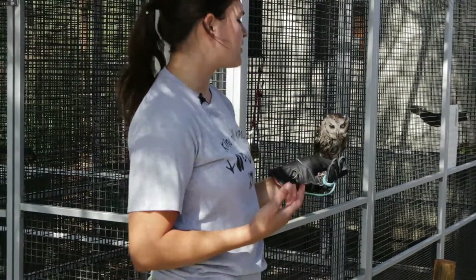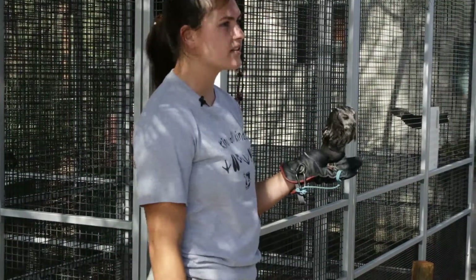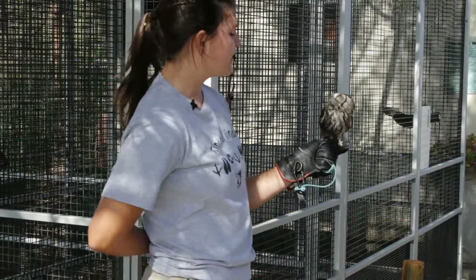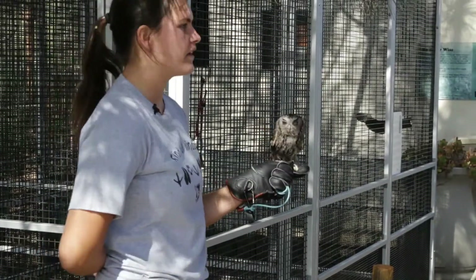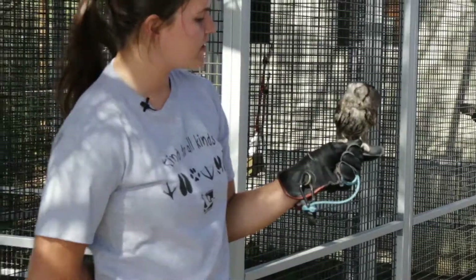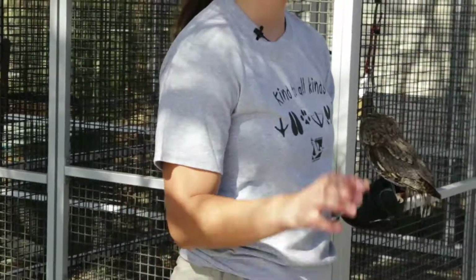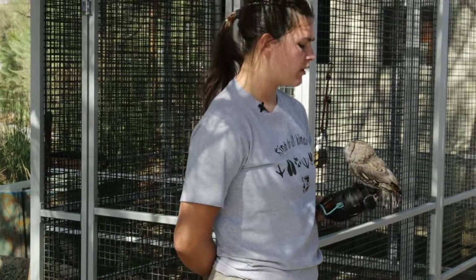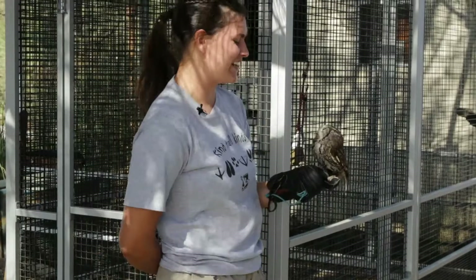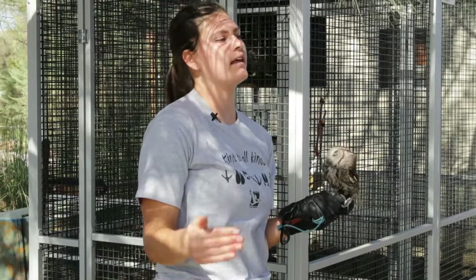Because he was found as an adult, we don't know how old this guy is. We think he's a boy because of his size, but he could be a tiny little girl. This is Tecalote — his name means screech owl in Spanish. They all have educational names that relate to their species. He is a master at camouflage. If you held him up to the bark of a tree, he would almost disappear. When they're resting during the daytime, they will stand their body up tall and straight, stick up those ear tufts, and try to blend in to look like a tree branch.